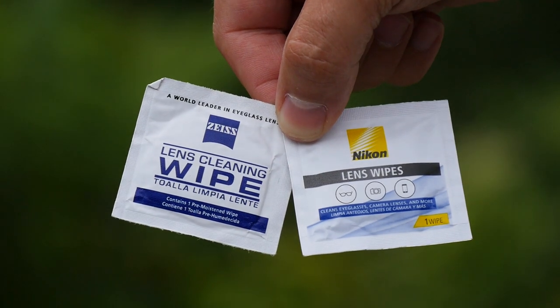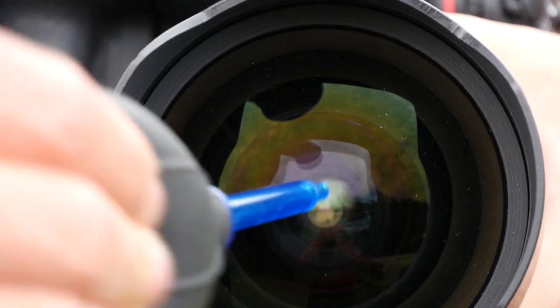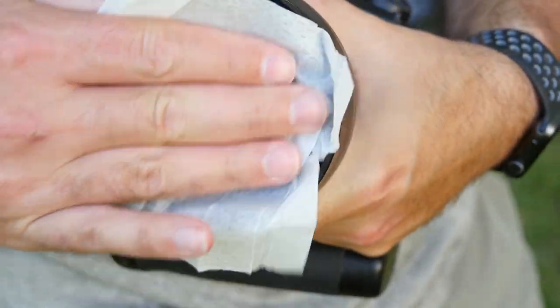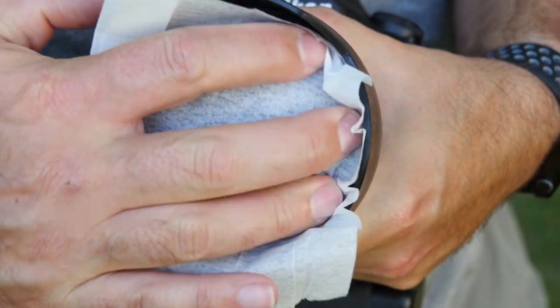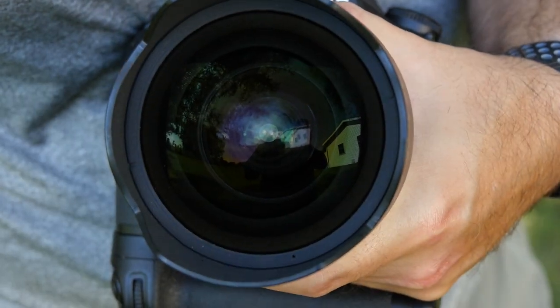Number one: Nikon or Zeiss lens wipes. I love these little things. These pre-moistened disposable wipes are super handy when you smudge your lens in the field and need a quick way to clean it. Just blow any excess debris off your lens, tear open the little packet and wipe. I start in the center and work my way out, and in a matter of seconds all the gunk is off the lens. I keep a handful of these in my camera bag at all times and they've saved my optical bacon on more than a few occasions.